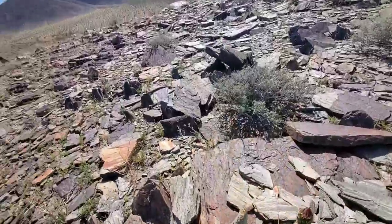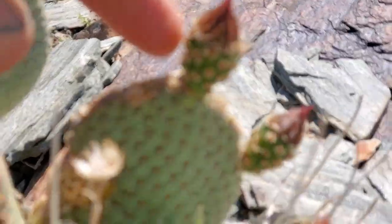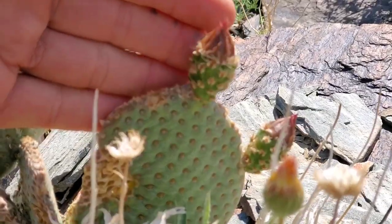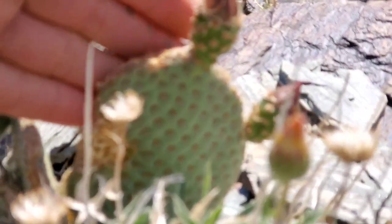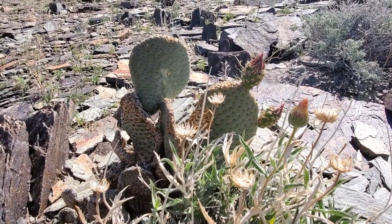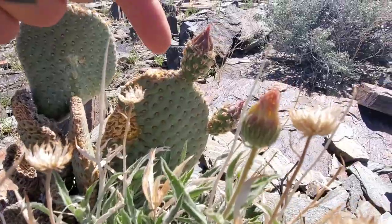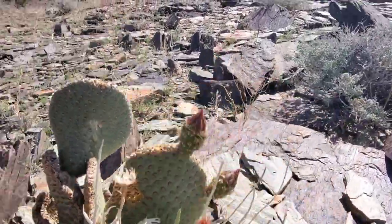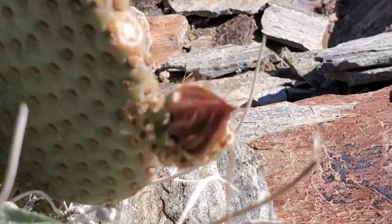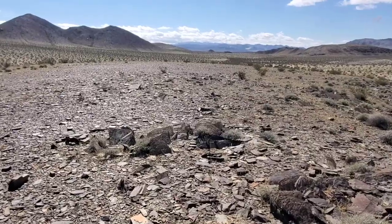Got a nice Opuntia basilaris — beavertail cactus — about to go off, see those buds? Incredible flowers on these when they bloom, real stunners, bright pink blooms. You can see they've just got a bunch of glochids, no true spines though. There's a subspecies over by Bakersfield that does have actual true spines. Desert tortoises love to eat these flower buds — they'll just nod that thing right off even though it's covered in spines. I've seen them doing it.